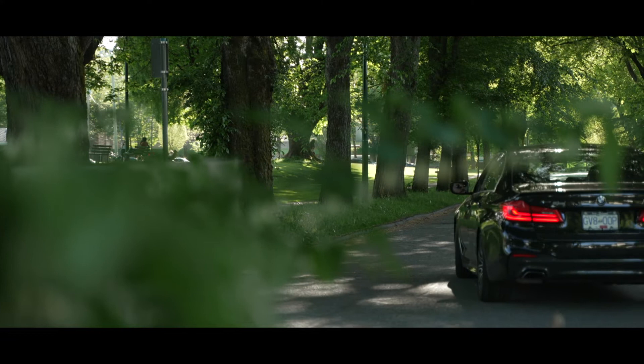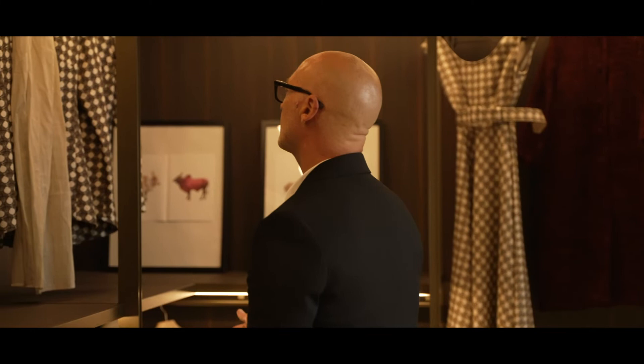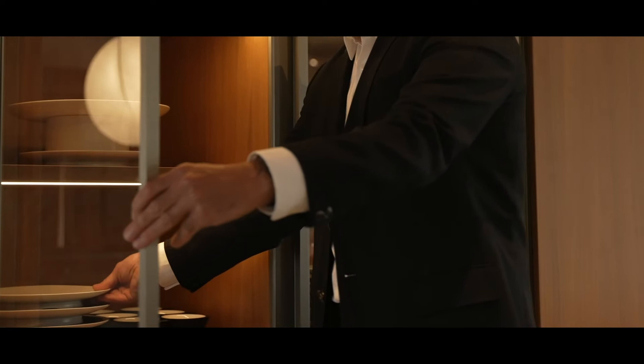The kitchen is a very important part of the home, and it's important that there is a seamless transition between the living, dining, and kitchen area. The brands we represent and the kitchens we're putting into the Willow — it's just that made-in-Italy quality.